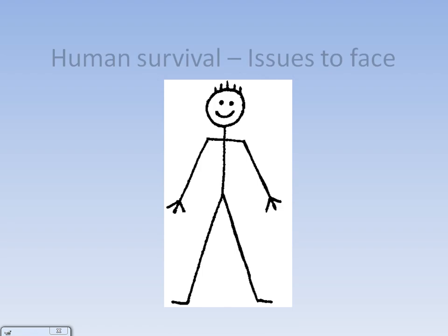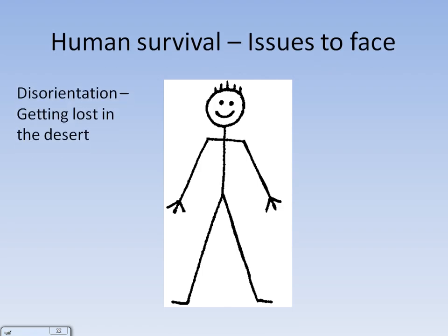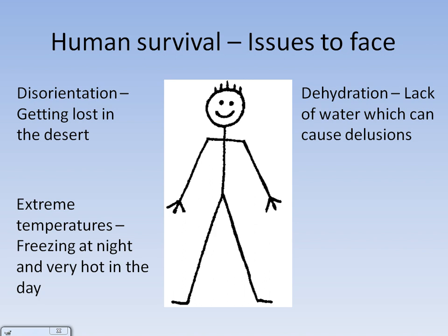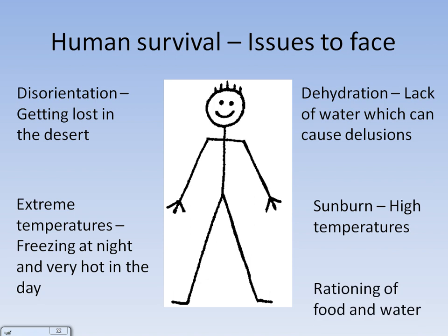Let's look at some challenges that humans face in the desert. Disorientation — getting lost in the desert as it all looks the same. Extreme temperatures: there is a large diurnal range, freezing at night and very hot in the day. Dehydration due to a lack of water, which can cause delusions when humans go for a long period of time without water. Also, sunburn because of the high temperatures in the day. This all means rationing of food and water.